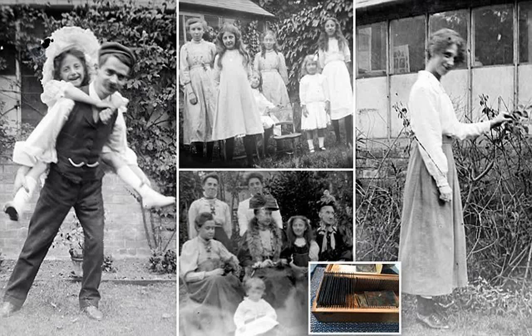Mr. Pak said: 'The box was actually shut and I like old boxes, so I looked to see what was inside. When I opened it I saw the photographs — there were a number of plates in various states of disrepair.' The seller wanted a fiver for the box and its contents but Mr. Pak haggled him down to four pounds. When he got home he held each plate up to the light and took a photo using his iPhone, then used Photoshop to turn each negative into a positive.